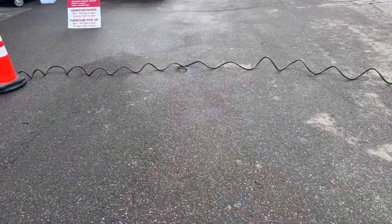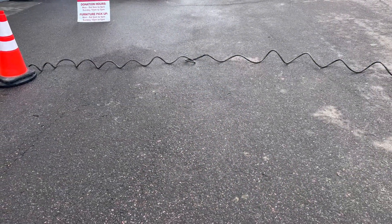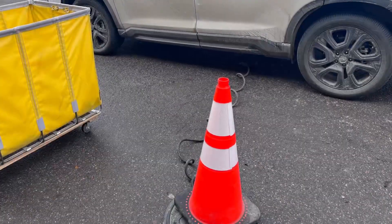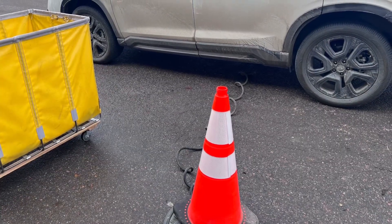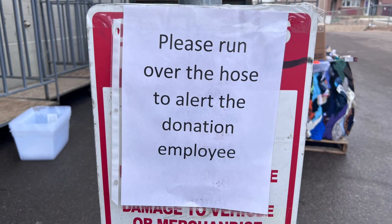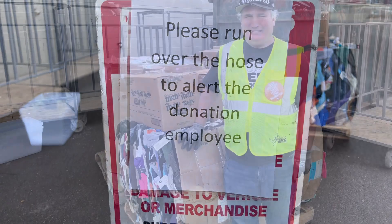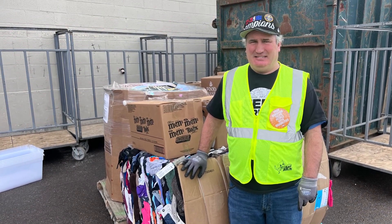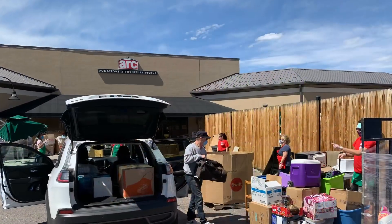Most backdoors are equipped with a device that looks a lot like a long hose and runs the length of the driveway. This hose triggers a bell that rings throughout our back rooms — this is the donation bell. Employees must respond to the donation bell within 30 seconds. This bell indicates that a donor has arrived to give us a donation of gently used items.